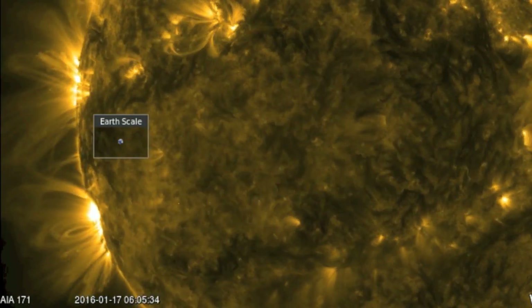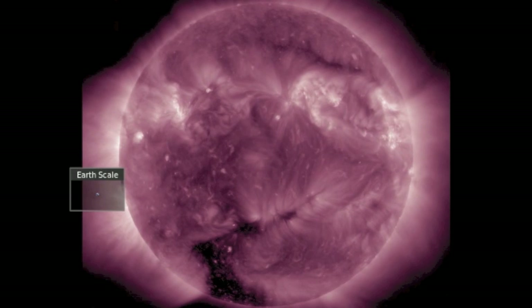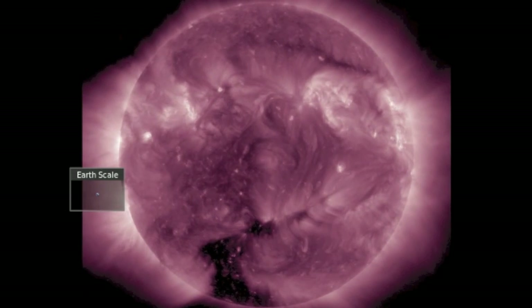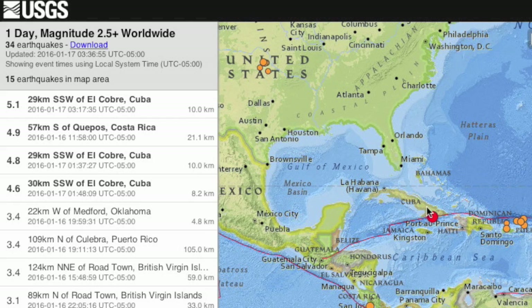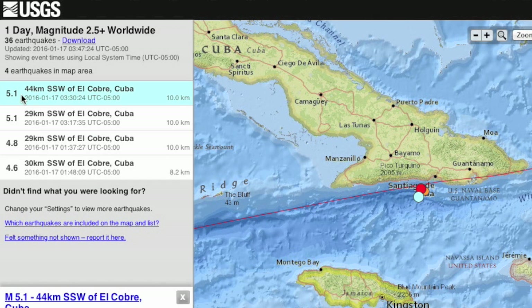Folks, we have a moderate coronal hole in the southern hemisphere — a polar extension. While we wouldn't expect major seismic upticks from it, we can't stick our heads in the sand, especially with Cuba's significant uptick swarm this morning. Let's all hope those are not foreshocks, because that would end up being devastating.